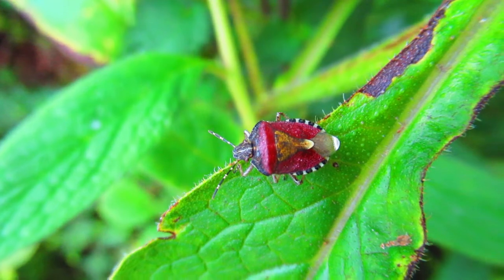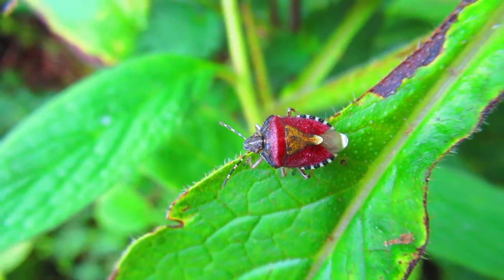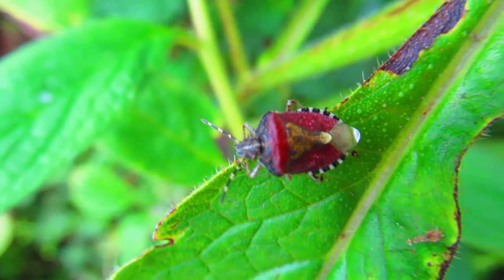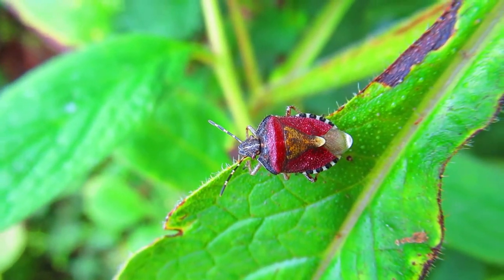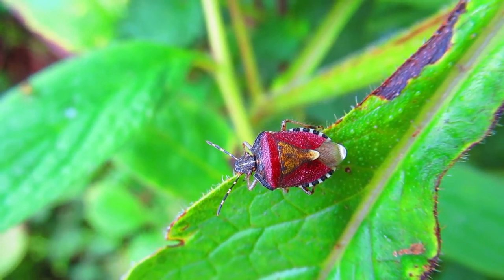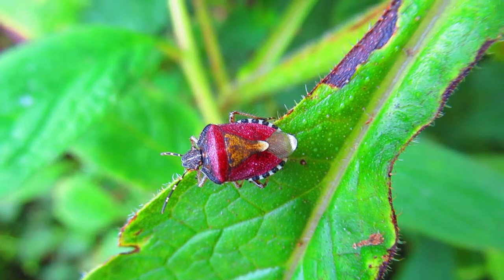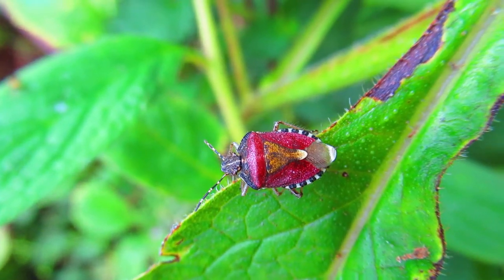Now isn't that beautiful? Really a handsome shield bug. They're very intelligent as well, as insects go — they might be far more intelligent than we know. They have a social dimension to their lives and they communicate through plant stems, it turns out.